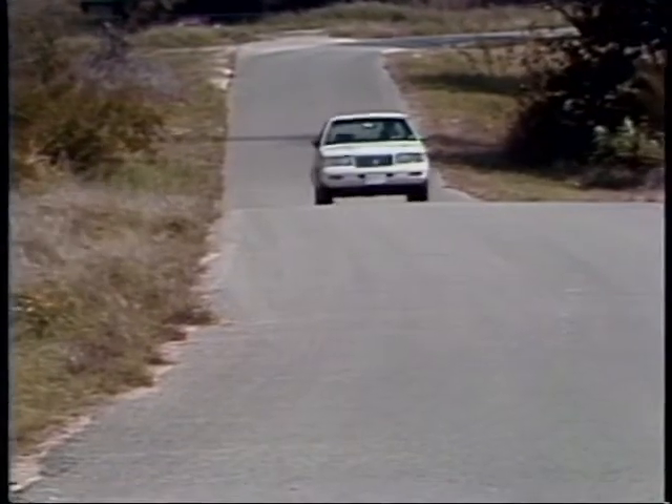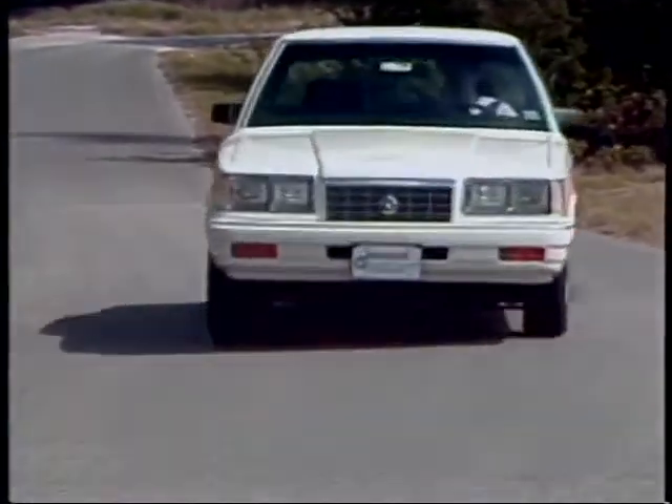This is not a sports car by any stretch of the imagination, but the handling is very good. The ride is comfortable.